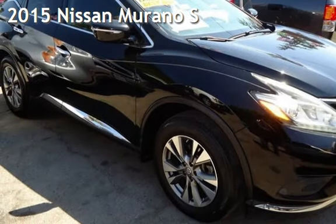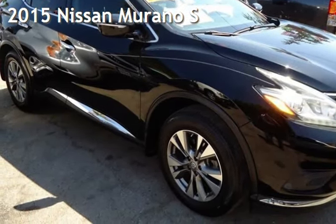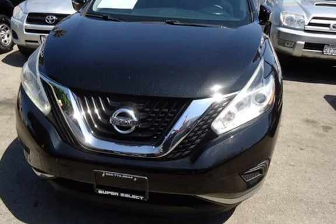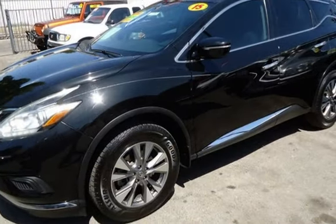Presenting a pre-owned 2015 Nissan Murano S. This four-door SUV has a six-cylinder, 3.5-liter V6 engine, with all-wheel drive and an automatic transmission.